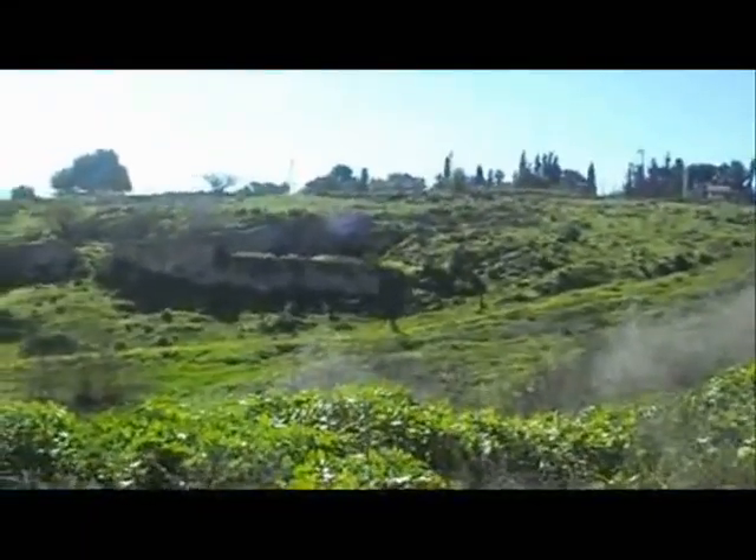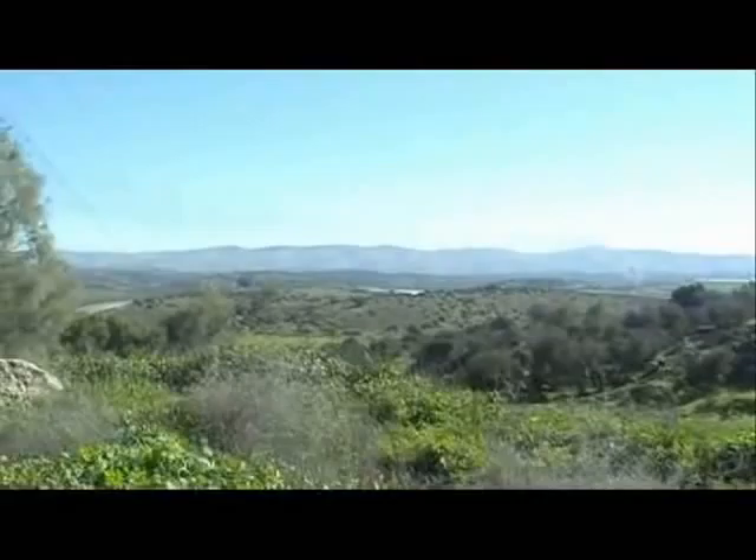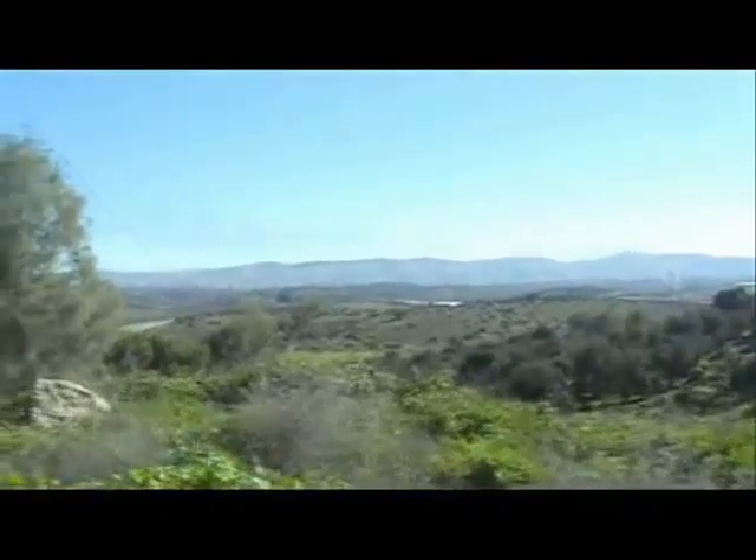Dawaime, looking south. Most of the hill is taken by Amatsia Moshav. It's used for grazing for cows. This is the East Hebron Mountains.